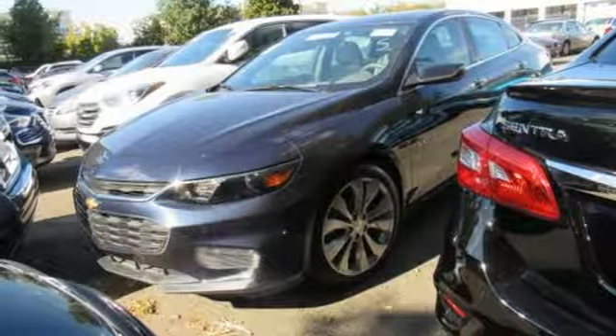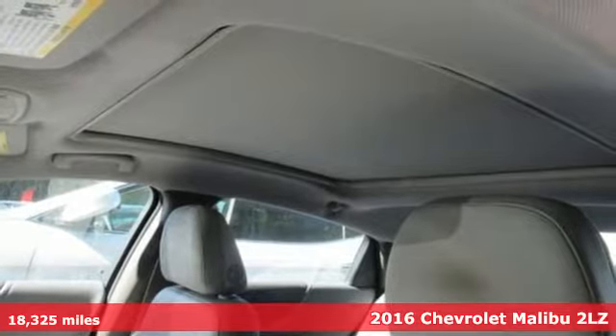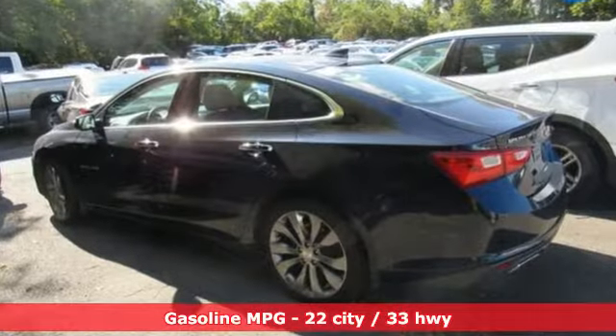Here's a 2016 Chevrolet Malibu. Smart and alluring, it'll impress you with its safety measures, fuel efficiency and overall performance. You'll look forward to every drive with features like these.